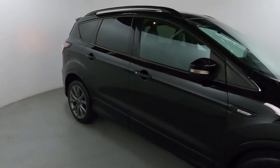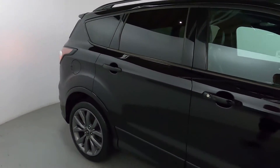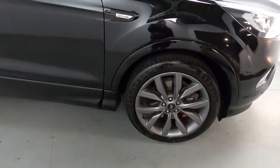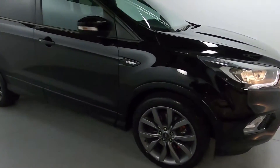Now being an ST line, it's a bit more blacked out than normal. You've got blacked out window trims matching nicely with the gloss black paintwork. Of course the ST line badging on the arches and these massive ST line alloy wheels which look really nice all around the car.